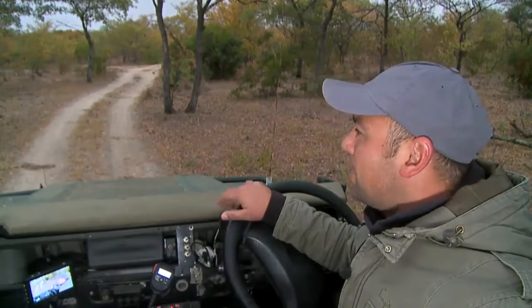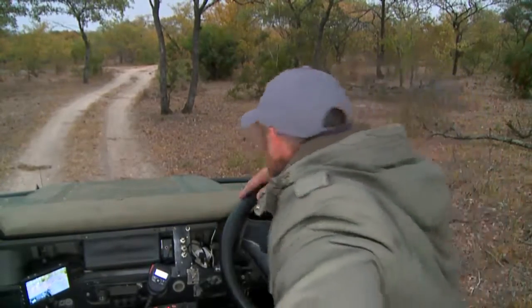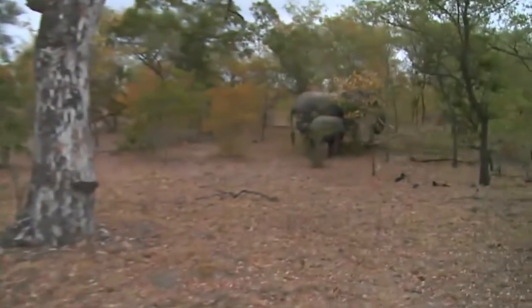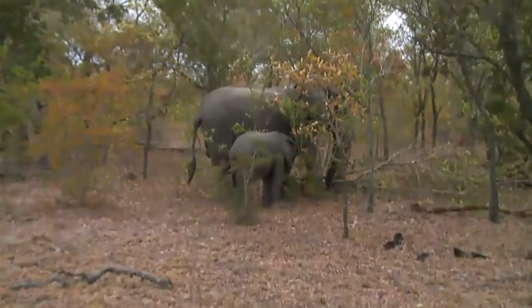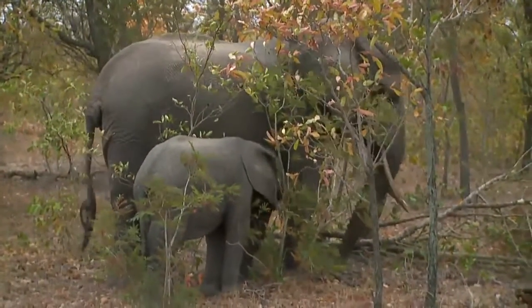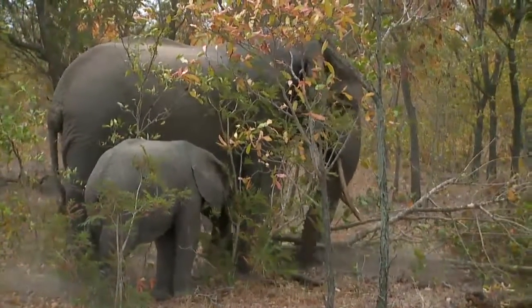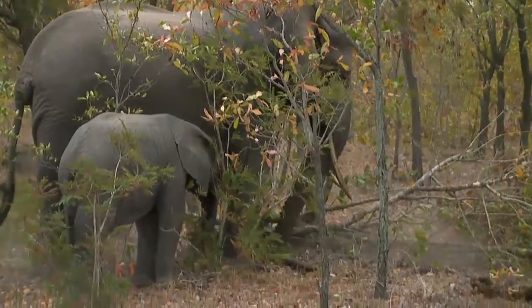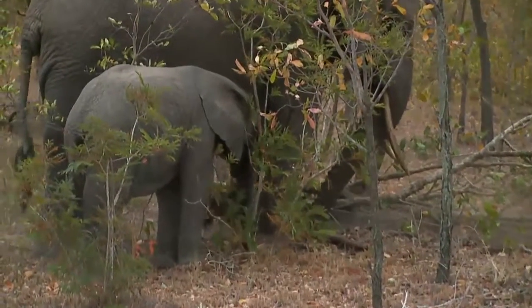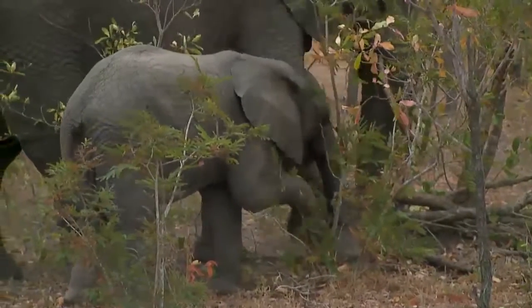I'm starting this morning so it's a very different feel for me, but it's great to be here with you. It's always fantastic to be able to start with an animal like this and see what they get up to. Don't forget to send us your questions through Twitter at hashtag safari live, or alternatively email us at wildearth.tv.